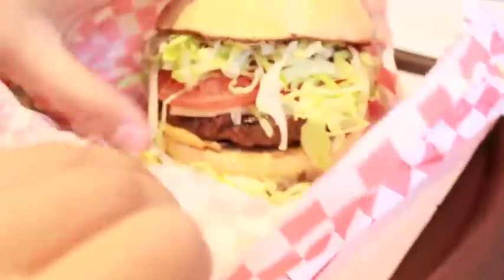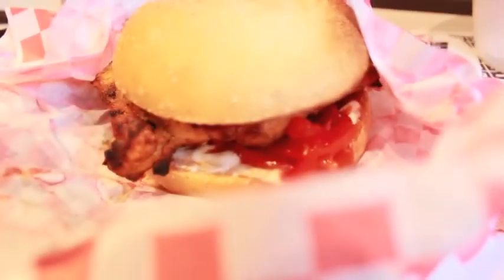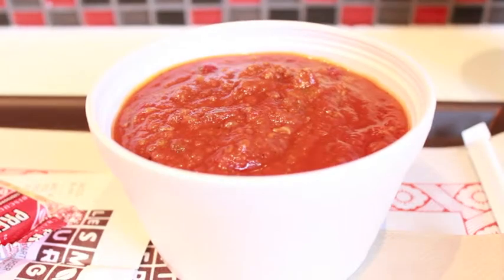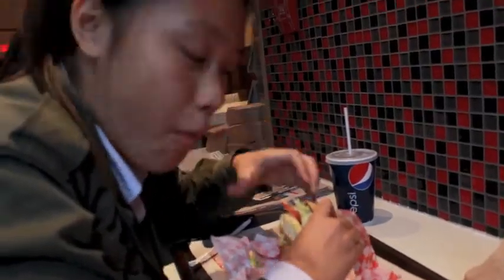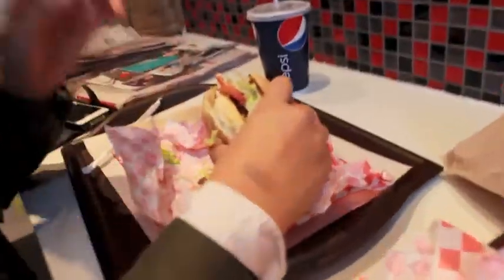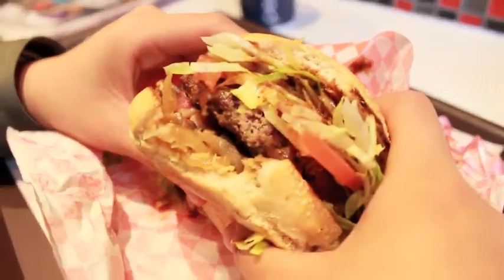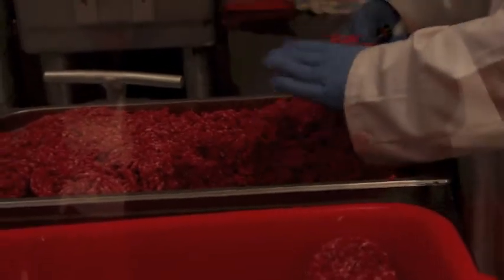Today we ordered their signature burger, the Bourbon Street, as a trio, as well as a Greek chicken burger and a bowl of chili. The Bourbon Street Burger has barbecue sauce, caramelized onions, sauteed mushrooms, Swiss cheese, bacon, and of course the beef, which is high-quality steak ground in-house with a special seasoning blend.